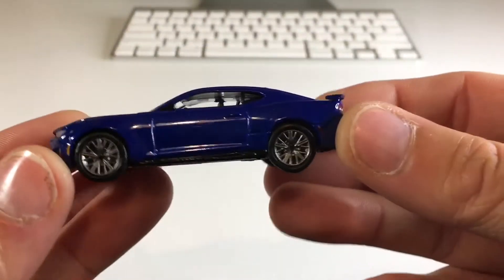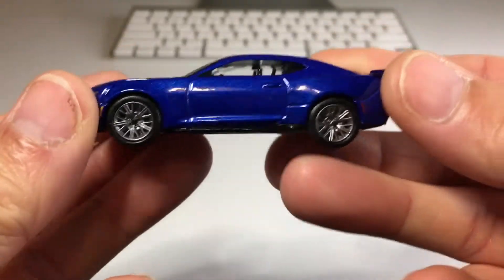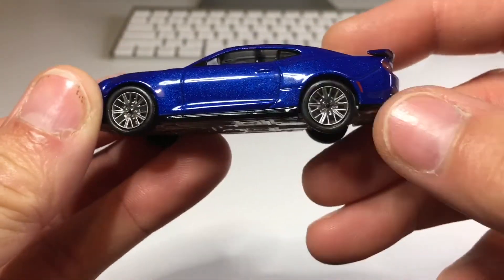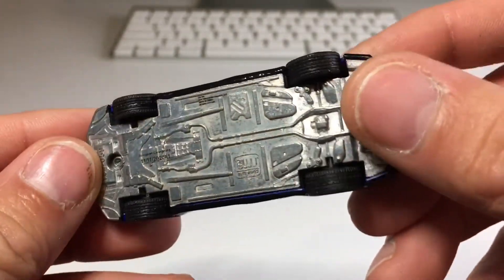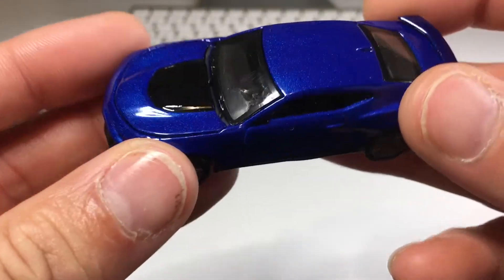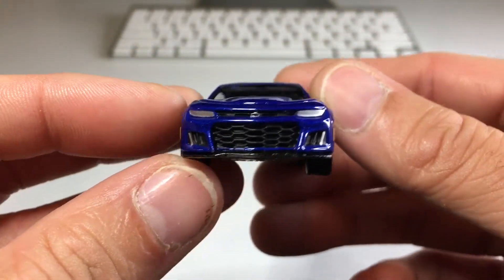Shout out again to Red Room Diecast — your package is in the mail and on the way. Alright, here we go. Look at that beautiful blue. Nice realistic rims, rubber tires of course with a very nice tread. Raw metal base. The front looks super nice, good looking grill work.